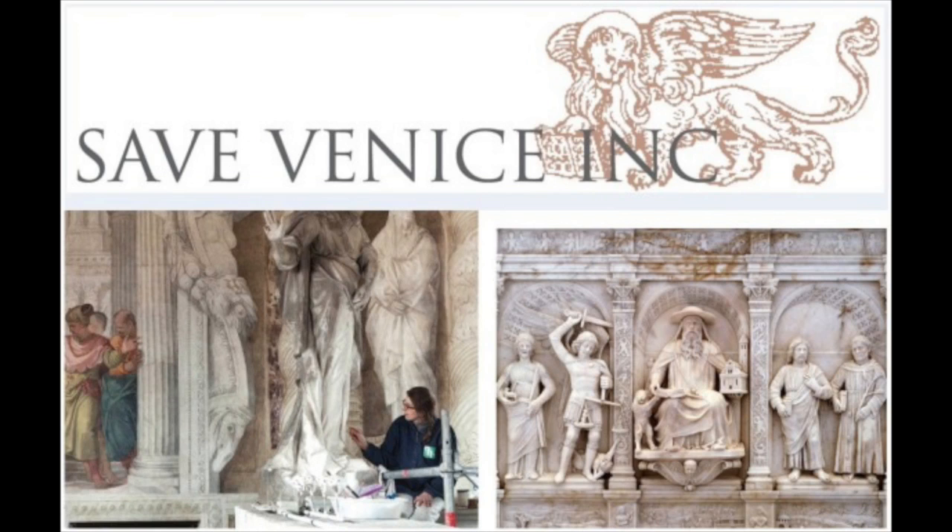The Save Venice, Inc. Foundation is actually the leading organization to date that has contributed the most in the way of restoration in the city. The private organization has conducted over 450 restoration projects throughout the city and published their work in three books that are available on their website.